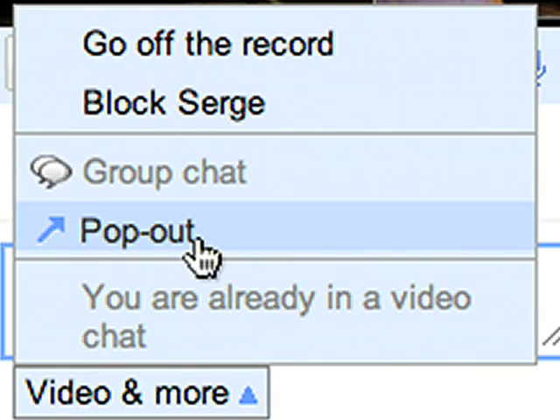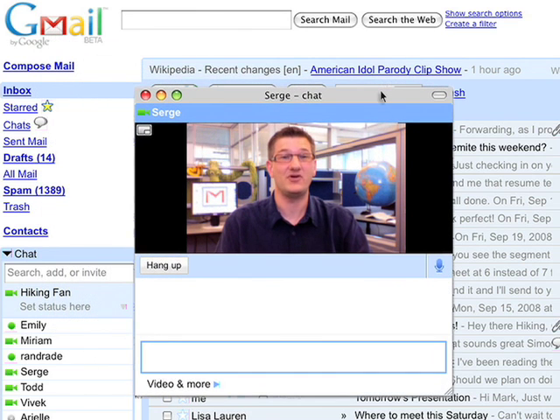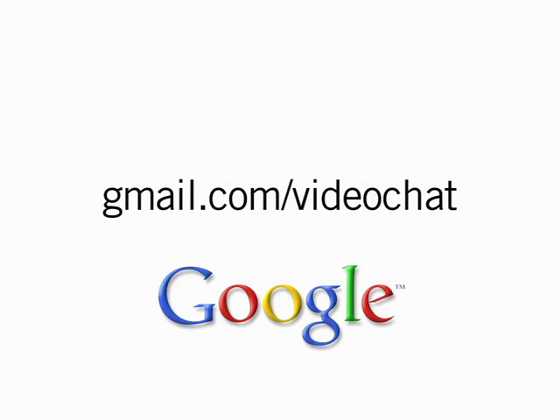You can pop out the chat window and adjust the size and positioning as you like. You can even make it go full screen with a single click. It's free and easy to use. Visit gmail.com/videochat to get started. I'll see you next time. Thank you.